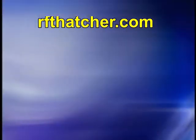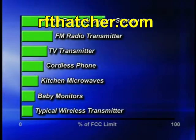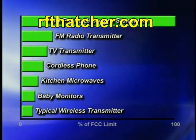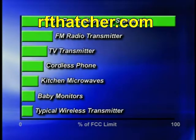Other examples: in the kitchen you have a microwave oven, and in my setting we still have young children in the house and I use a baby monitor. Those baby monitors always provide a much larger exposure than the exposure that we're talking about from a wireless antenna.